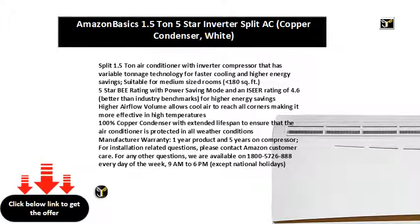Better than industry benchmarks for higher energy savings. Higher air flow volume allows cool air to reach all corners, making it more effective in high temperatures.